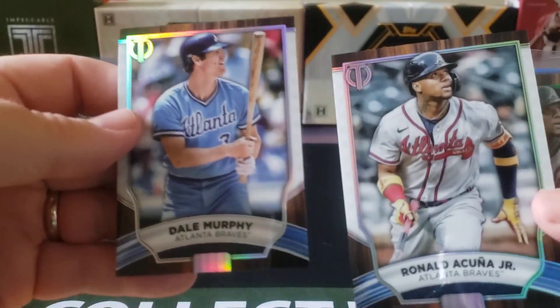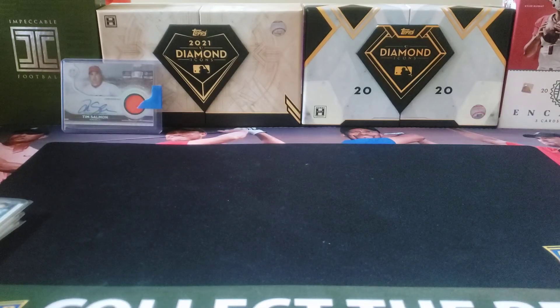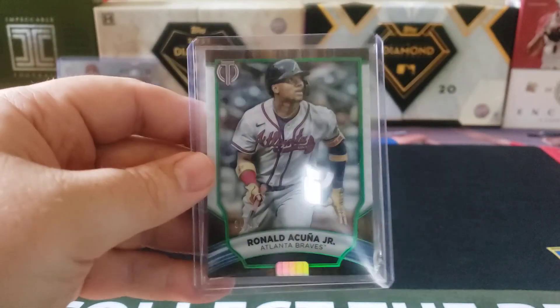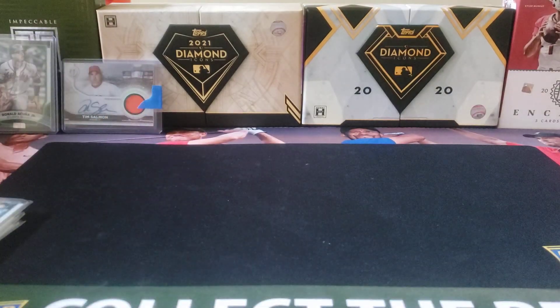Next, for the Braves, we got base cards for Dale Murphy and Ronald Acuna. Just love the look and the design of these base cards. Then we got a green parallel for Ronald Acuna Jr. — that is my second one — numbered 69 out of 99. And for relic and mem cards, we got a relic card of John Smoltz.